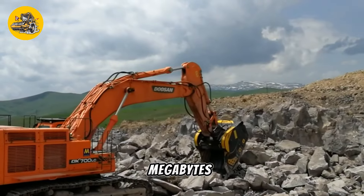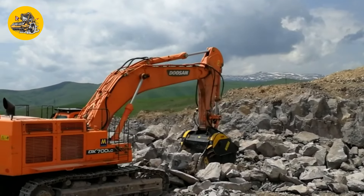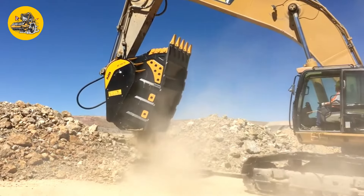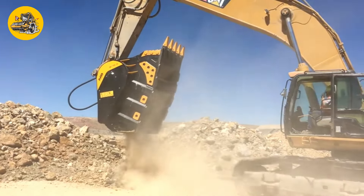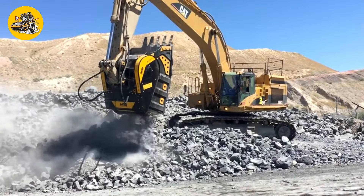Number 33, the MB Crusher BF150.10. Crusher buckets are attachments for excavators used to crush and recycle materials on construction sites. The MB Crusher BF150.10 is designed for heavy-duty crushing tasks.